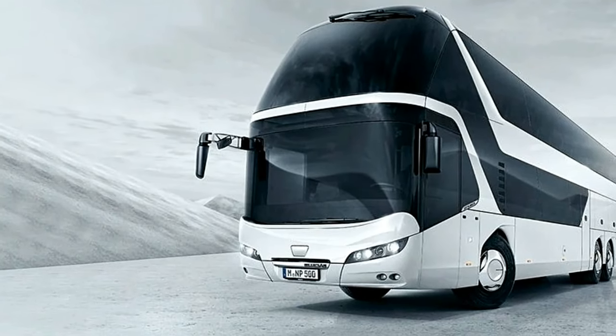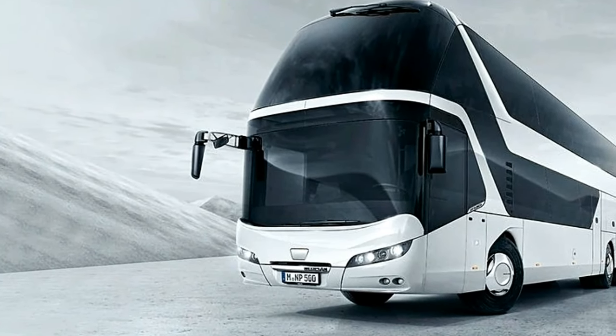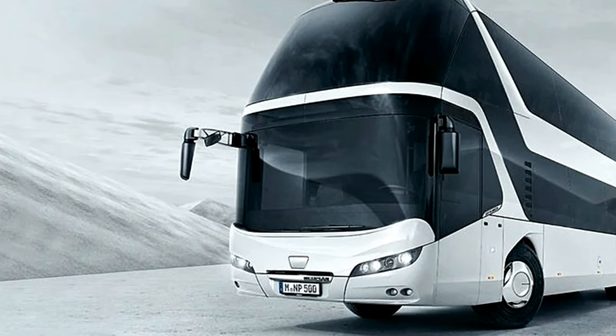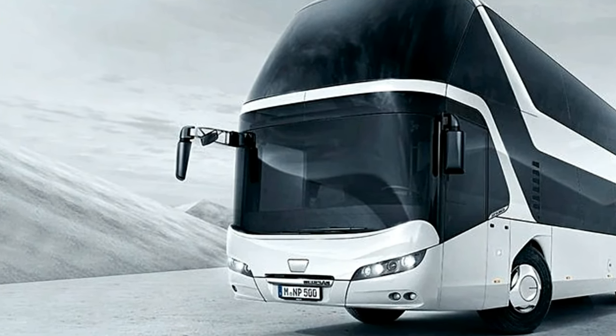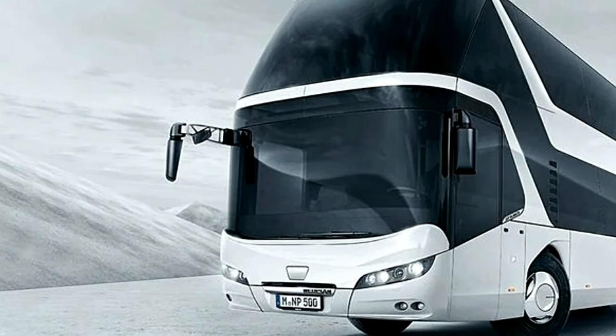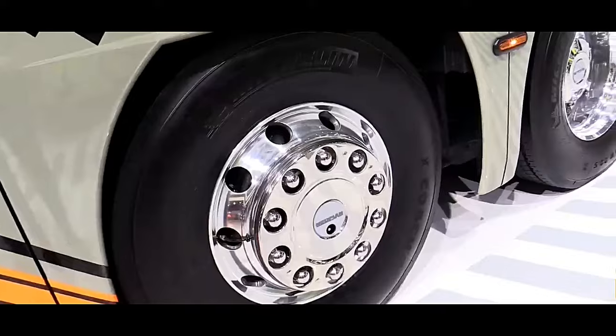Additional features such as onboard Wi-Fi, USB charging ports, and ample luggage space cater to modern travelers' needs, making the journey pleasant and convenient. The Neoplan Cityliner L also integrates cutting-edge technology to ensure safety and efficiency.